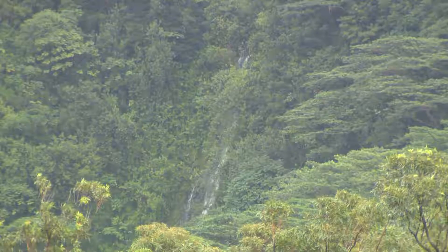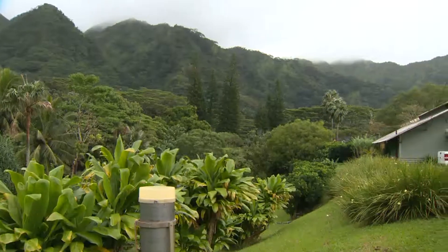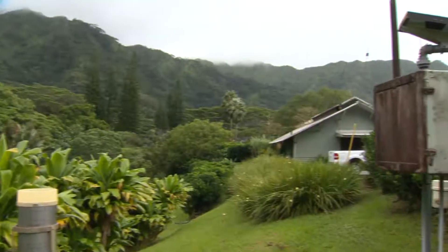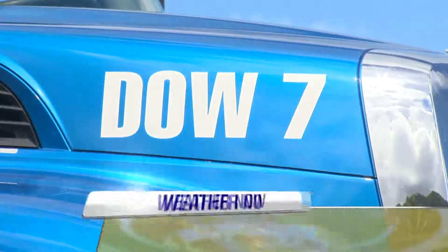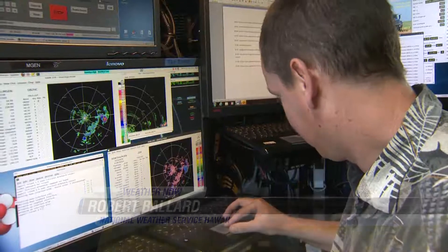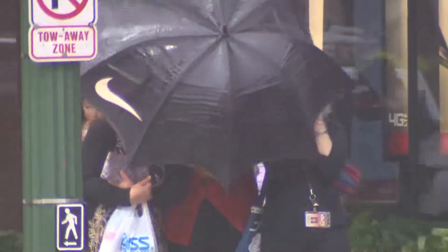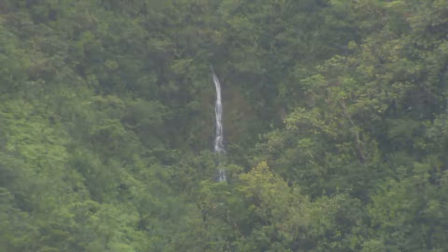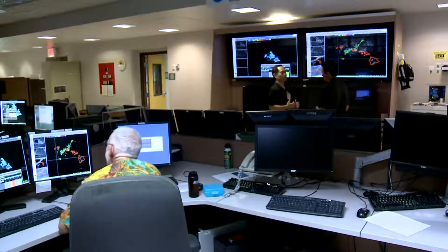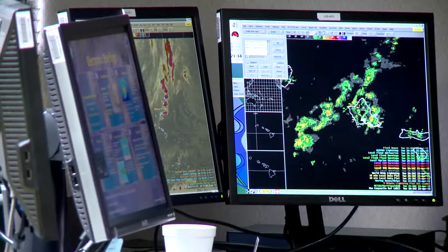We're able to see the wind flow as it's going over the mountains and how the showers are affected by the mountains — that's something we sort of know, but we haven't been able to really see in this high resolution before. During the DOW's short three-week visit, it has already faced numerous trade wind showers, intense thunderstorms, and heavy downpours that created flash flooding, providing a large database of new information that the National Weather Service will analyze.